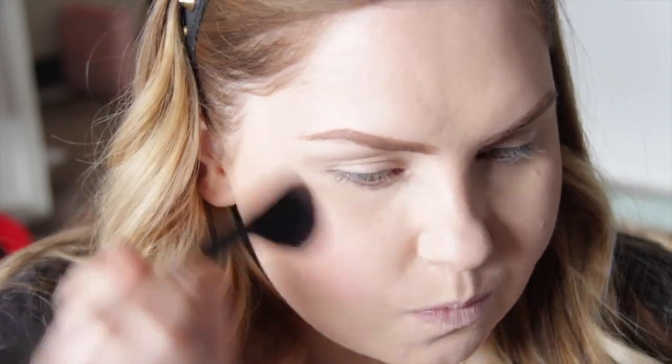So the first product I'm going to try out is the NARS Deep Throat Blush. It's a really nice natural coral brightening pink color and I've never tried it, so let's give it a go. It's actually really, really pretty — it's got the same sheen in it as Orgasm does. It's giving me a really nice glow, which I'm really happy about. This might actually be my new favorite NARS blush.